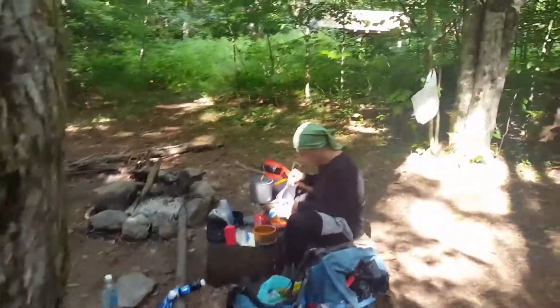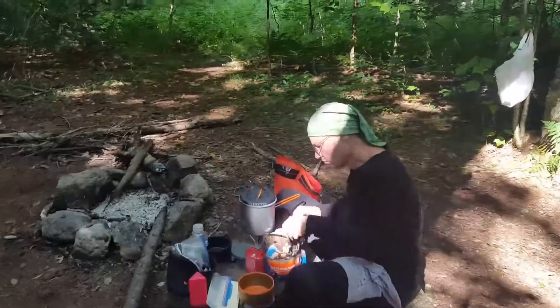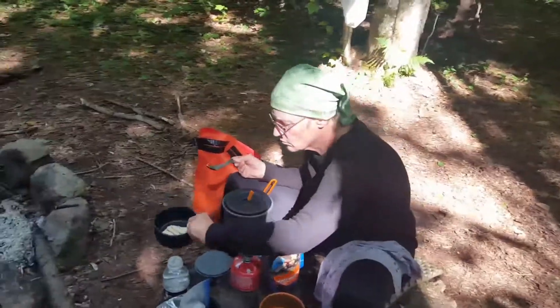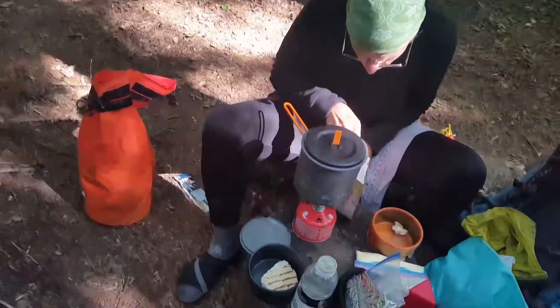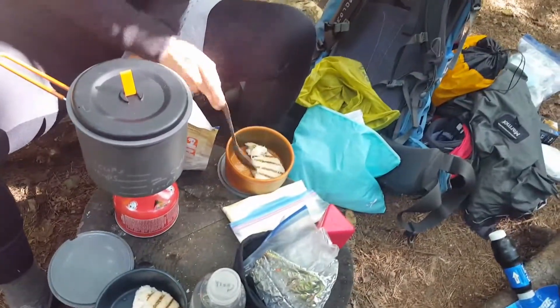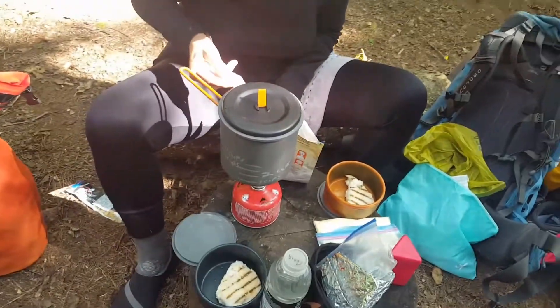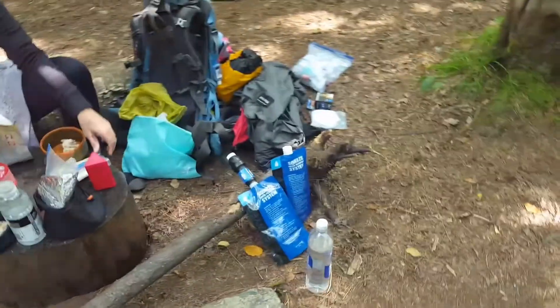Over to our kitchen area where the cook is getting together some chicken and mashed potatoes with our cook set. This is dehydrated, but if you look at the chicken, that's a whole piece of chicken in the Mountain House. And we've got mashed potatoes, so we're gonna eat pretty good tonight.